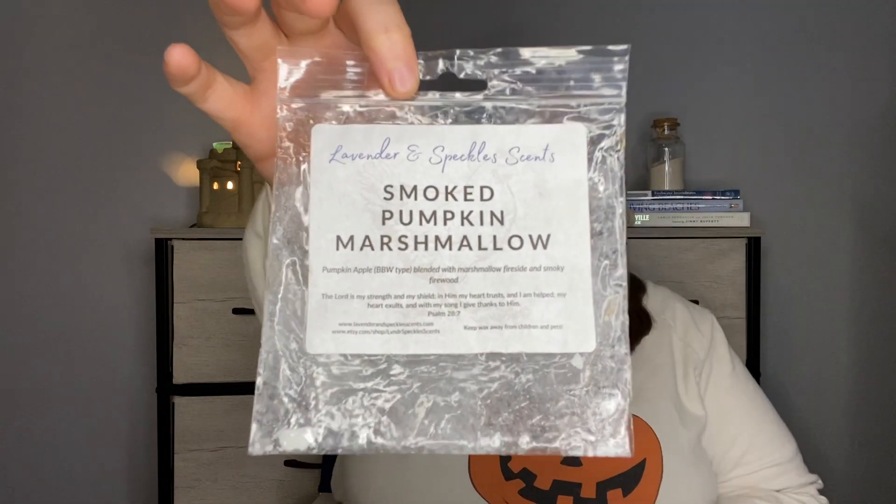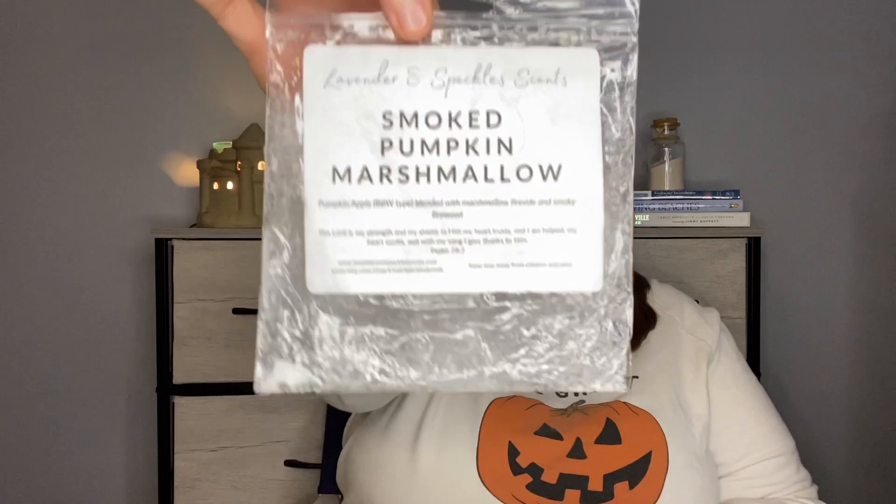Smoked Pumpkin Marshmallow — this is pumpkin apple, the Bath and Body Works type, blended with marshmallow fireside and smoky firewood. This was so good, really really nice. I didn't get a ton of pumpkin apple — just more of a hint of the fruit — and then the creamy marshmallow fireside and the smoky scent. Really enjoyed this one, great performance, and I would definitely get that again.